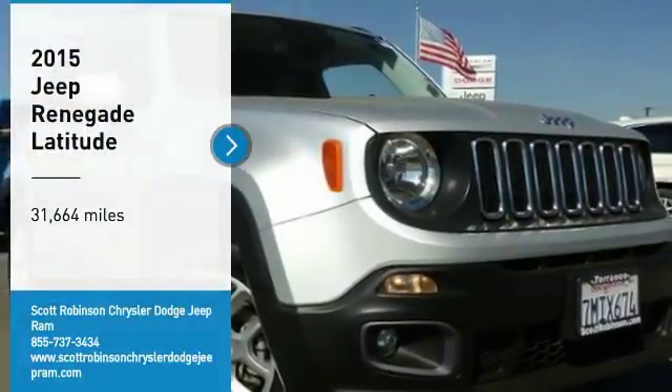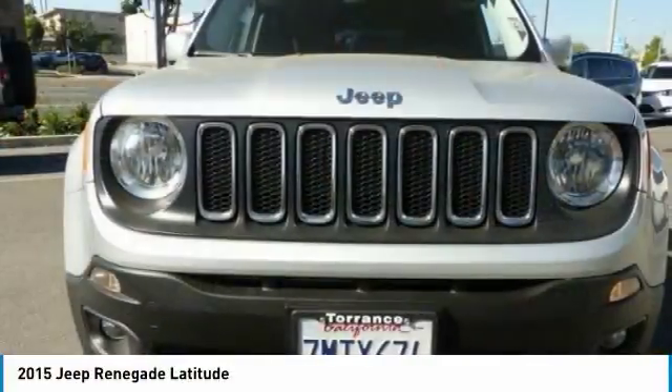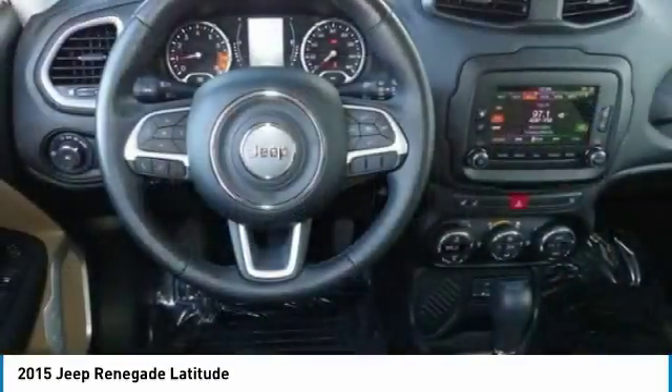Looking for the right vehicle? Check out the 2015 Jeep Renegade. The Jeep Renegade offers full-size capability built in a smaller SUV.